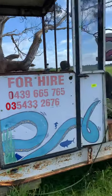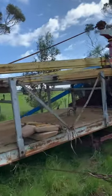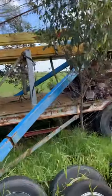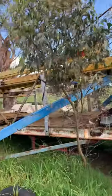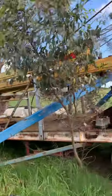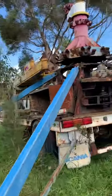This is lot number 503, which is the octopus ride. It's on the trailer there — obviously hasn't been going for quite a long time. Purchaser is to remove and fold this up or whatever you have to do. It's on a drop-deck single axle trailer. Condition is certainly unknown, as is where is.